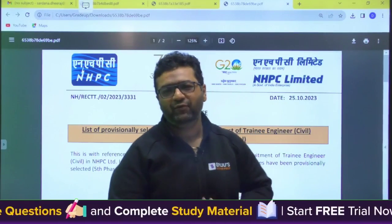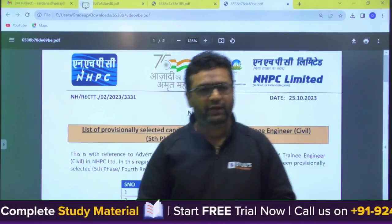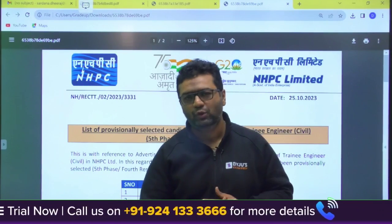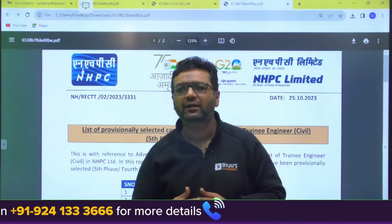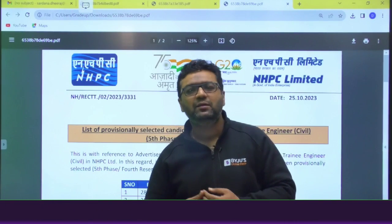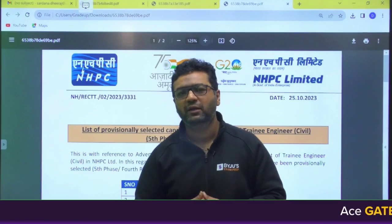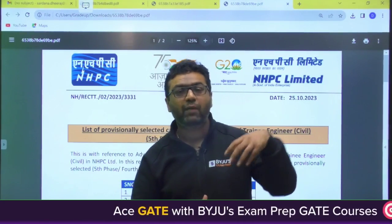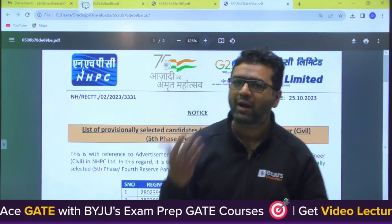Hello guys, so today I am here with an informative video because PSUs are taking from the GATE scores. You must be thinking what could be the cutoff. So whenever a PSU gives results, we are coming up to tell you the cutoff so that you have in mind what kind of marks you would be requiring to be a part of that PSU.